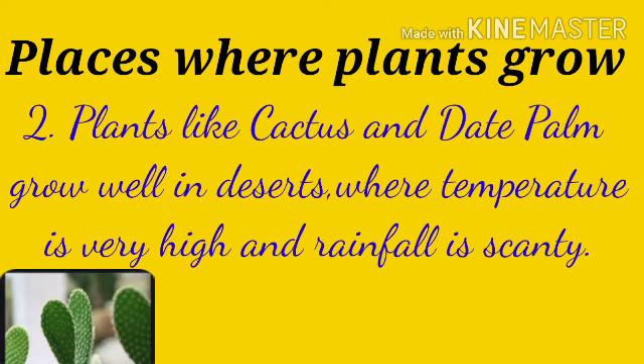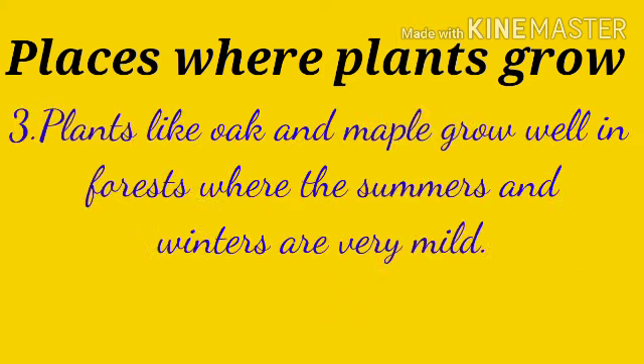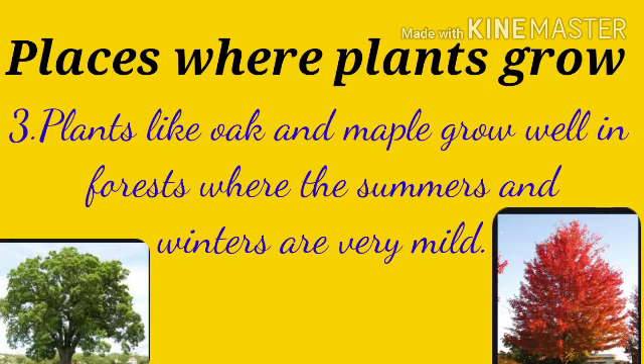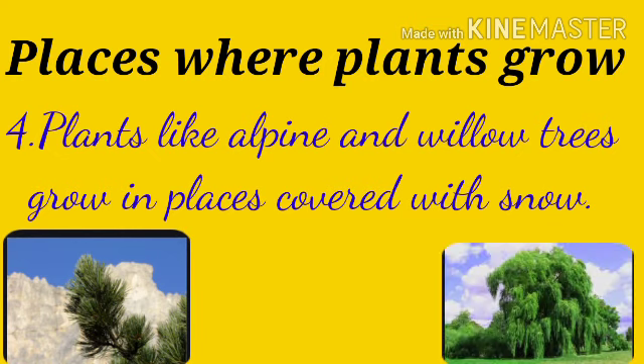Plants like cactus and date palm grow well in deserts where temperature is very high and rainfall is scanty. Plants like oak and maple grow well in forests where the summers and winters are very mild. Plants like alpine and willow trees grow in places covered with snow.